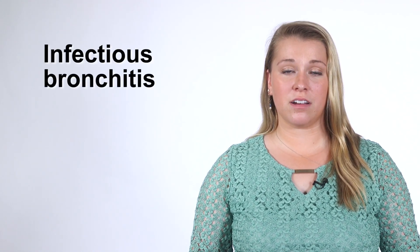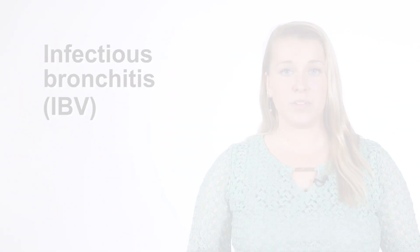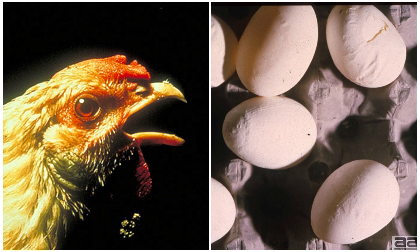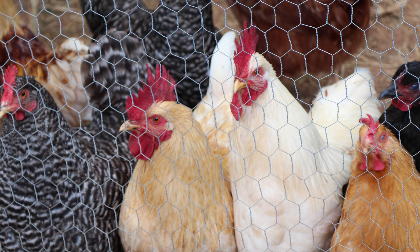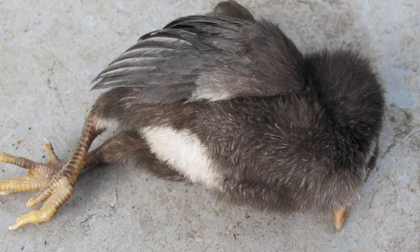Another common respiratory infection in poultry, specifically chickens, is infectious bronchitis caused by a virus known as IBV. Symptoms of IBV include coughing, wrinkled eggshells, and a drop in egg production. This disease spreads very rapidly. Adult birds generally recover on their own after several weeks. However, IBV infection may cause death loss in very young chickens.